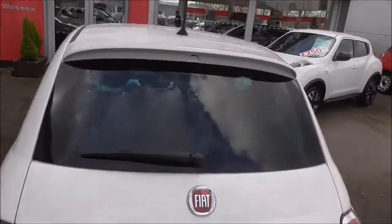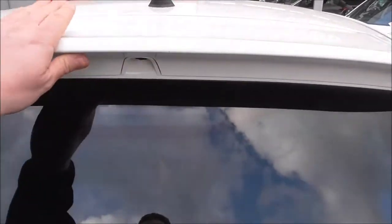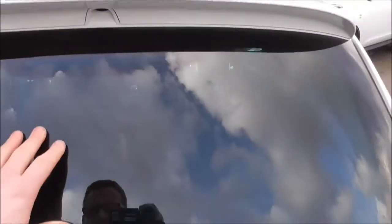Coming round the back of the vehicle, as you can see we have a third high brake light, situated underneath this body coloured mini spoiler. Rear privacy glass.